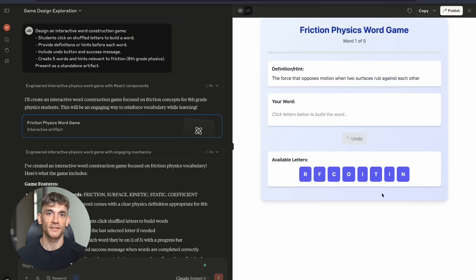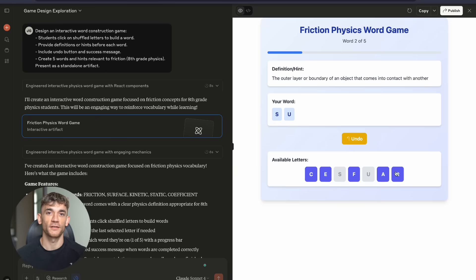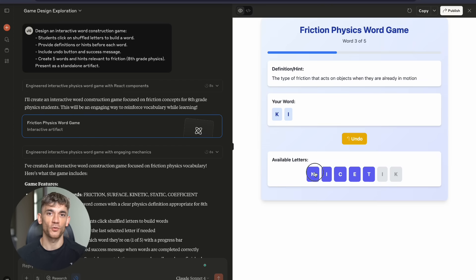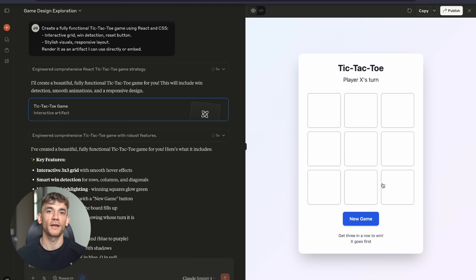You can move at the speed of thought instead of the speed of development. This is the biggest shift I've seen in business since the internet. And most people are sleeping on it. The implications are massive, the opportunities are endless, the future is here. But knowledge without action is worthless.